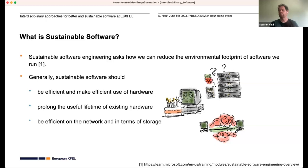To be exact, for the European XFEL the useful lifetime for production hardware — where we take measurements — is usually limited by the warranty, which is three years. But we don't just throw it away; we use it for less critical items afterwards. Finally, sustainable software should be efficient on the network and in terms of storage, so you don't send unnecessary data. I'll add one of my own: it should also be sustainable for humans to use, develop, and maintain.